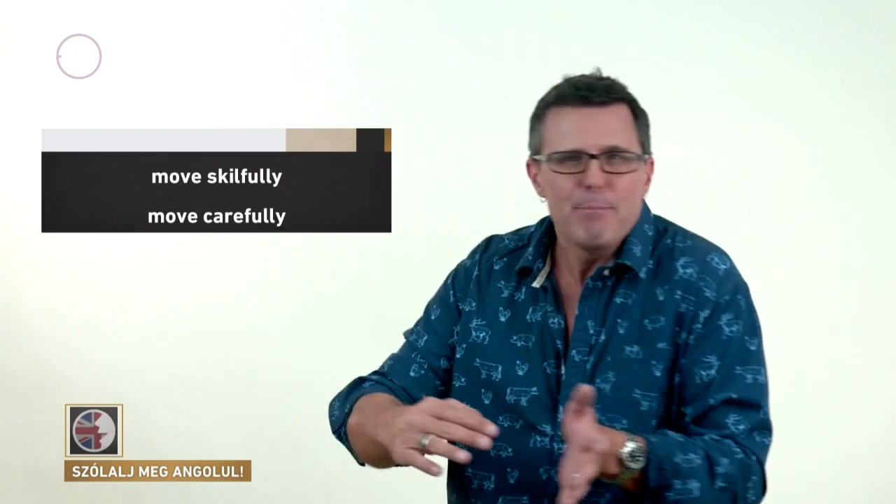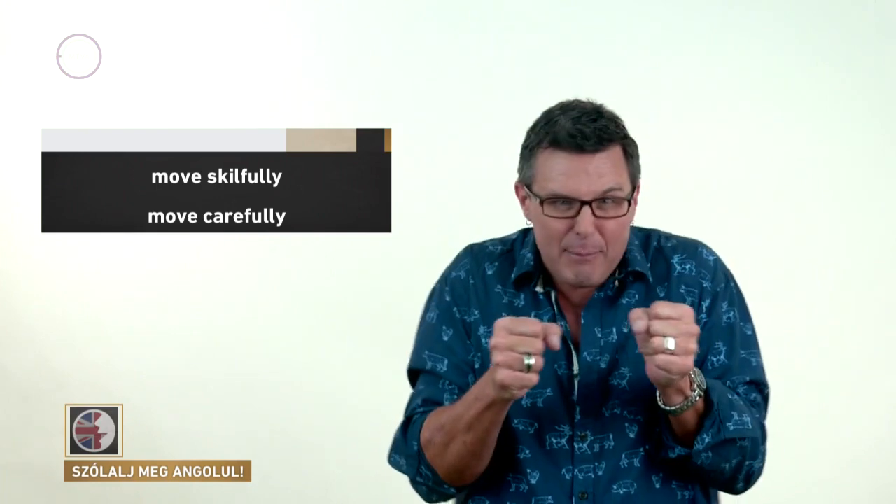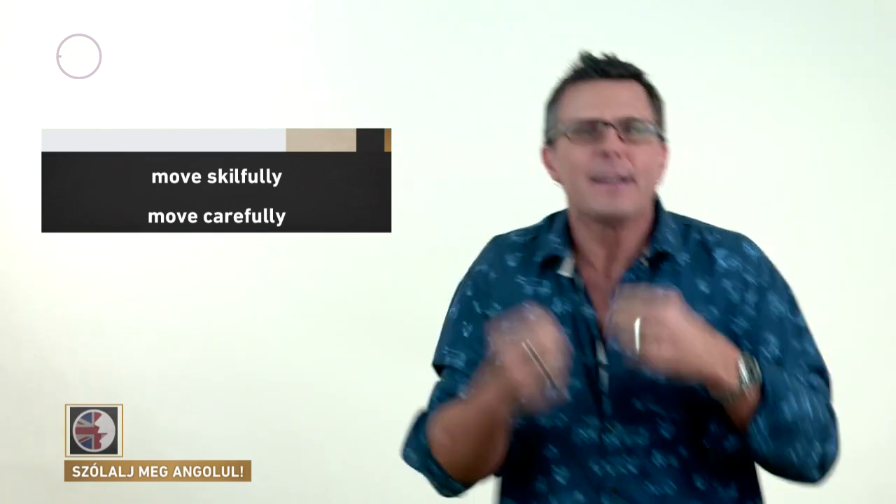We're not concerned with the origins of the word, only the meaning. The word 'maneuver' can be a noun or a verb. We can talk about a maneuver, or we can use the verb to maneuver. The verb means to skillfully or carefully move. So if we say that somebody maneuvered their car out of a very tight parking space, then we're communicating that this was a very difficult thing to do — there was very little space, but they managed to get their car out successfully.